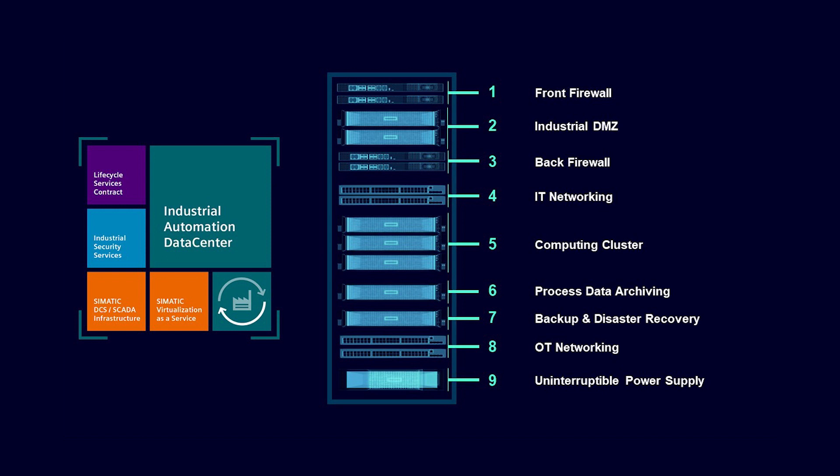Our holistic approach covers the complete service, from consulting and configuring the data center to the appropriate support services throughout the entire lifecycle. All in all, we have a perfect interaction of hardware, software and services – everything from a single source and ready to use.